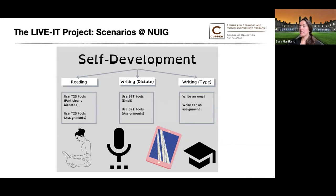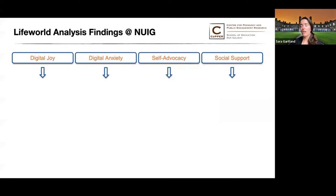This is a good time to take a step back and share some of the key themes around the life world analysis, because I believe they're important and will resonate with a number of you as educators. Four themes emerged from the qualitative analysis of the interview and focus group transcripts: digital joy, digital anxiety, self-advocacy, and social support.